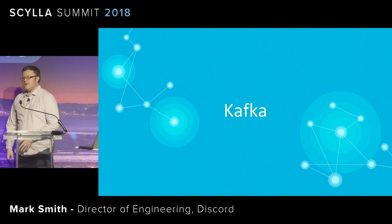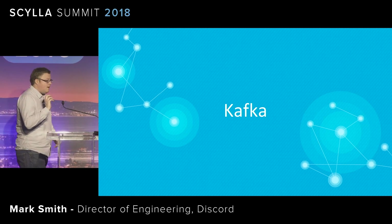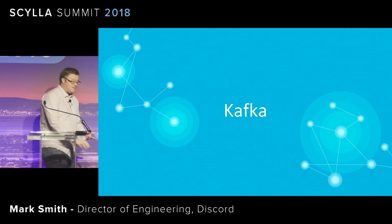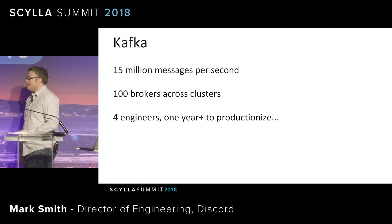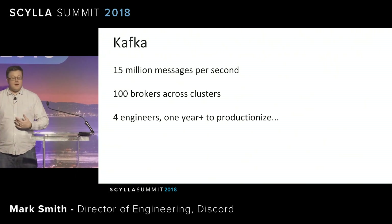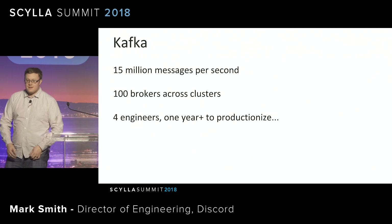I'm actually going to start the story by talking a bit about Kafka, which is probably not the kind of thing we're mostly talking about at Scylla, but I want to sort of set up a story here. When I worked at Dropbox, I was part of the team that rolled out Kafka to the organization. We managed to have a pretty successful cluster. We were doing over 15 million messages per second within the organization. We had over 100 machines running Kafka. And it took us roughly four engineers working for a solid year to productionize Kafka at Dropbox at the scale that we needed.